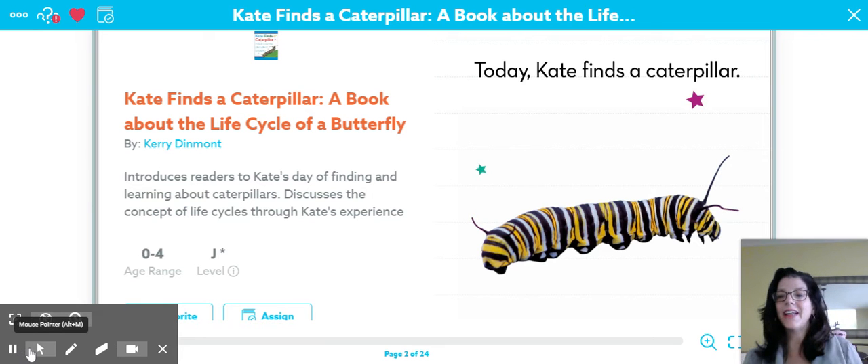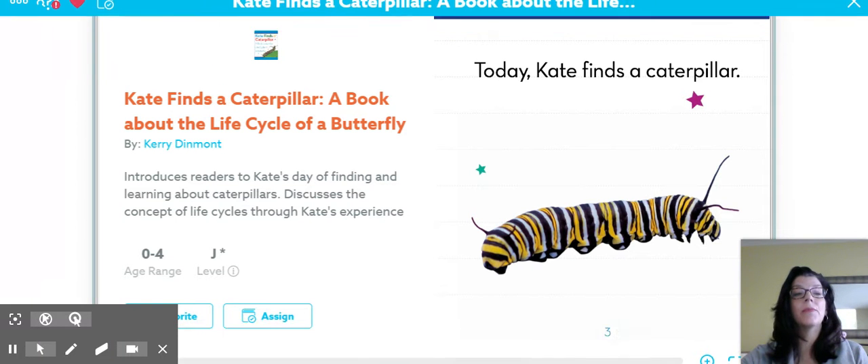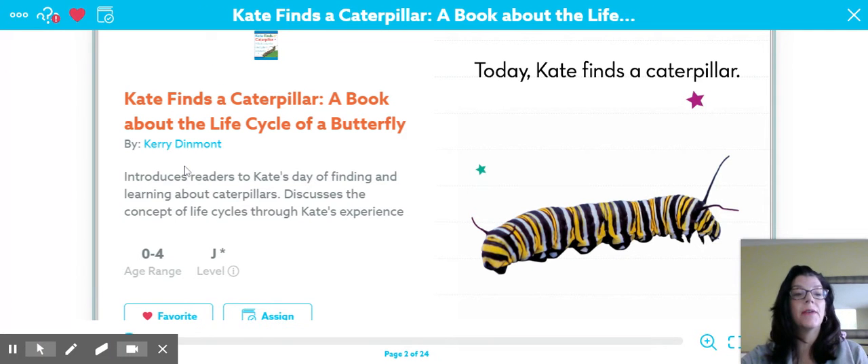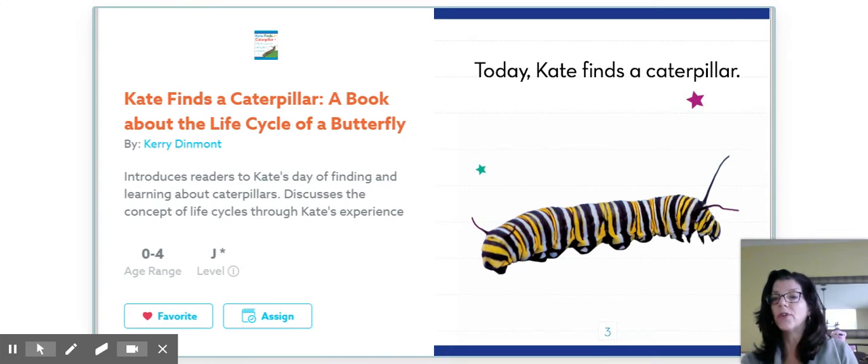Hi friends, it's Miss Kelly. Today we're going to read a book called Kate Finds a Caterpillar, a book about the life cycle of a butterfly. It's by Carrie Dinmont. She is the author. As you can see, there is no illustrator — it's a photograph. While I'm reading, I want you to think: what is the genre of this book? Is it animal fantasy? Is it informational text? Is it fiction? You think about that.